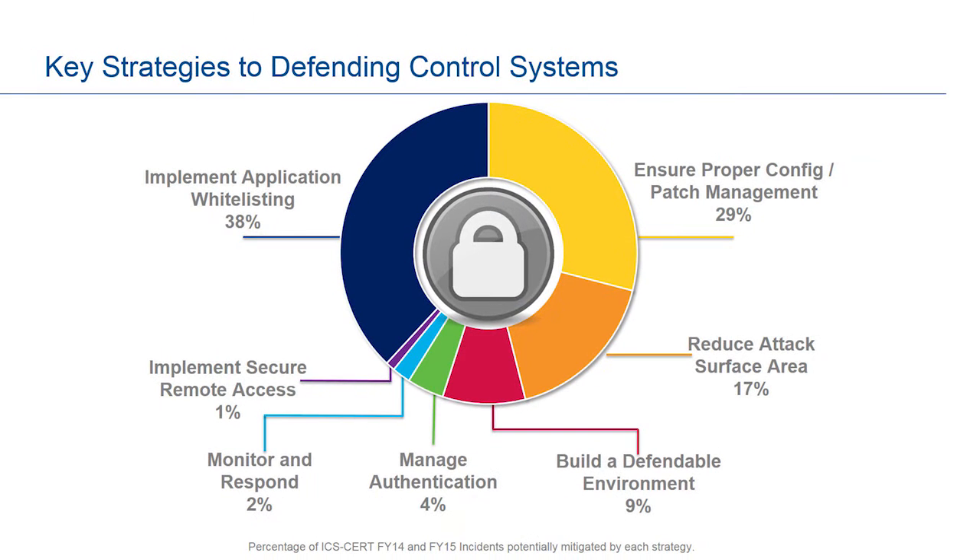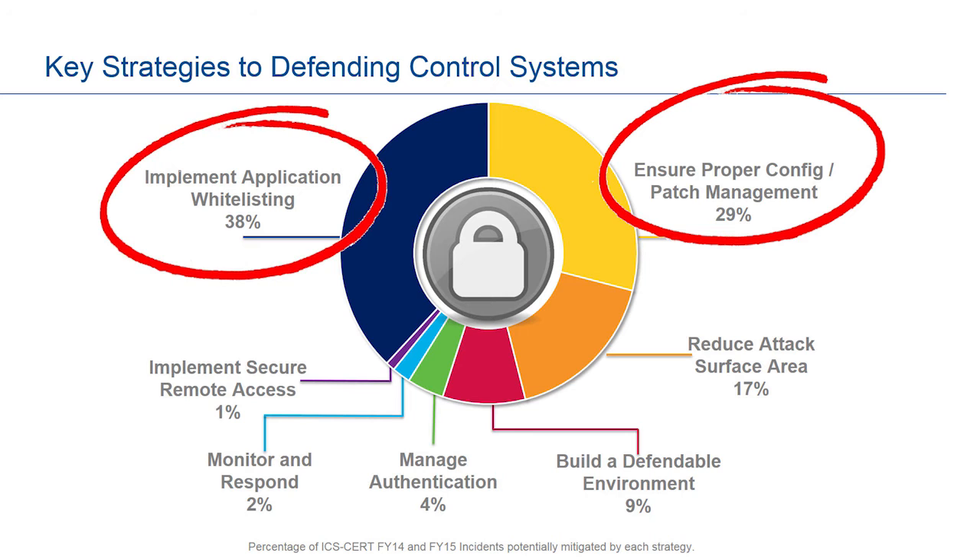Every year ICS-CERT responds to hundreds of cyber incidents in a variety of industries, including energy, water, and wastewater sectors. Upon investigating these incidents, trends emerge showing that more than 65% of these events could have been prevented through the deployment of two basic security applications: patch management and whitelisting.